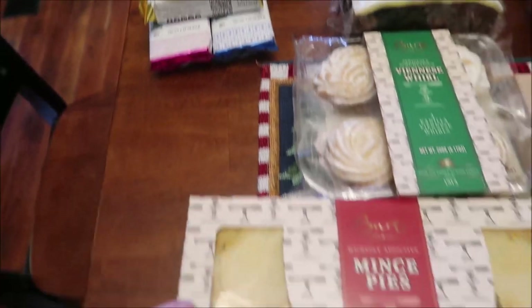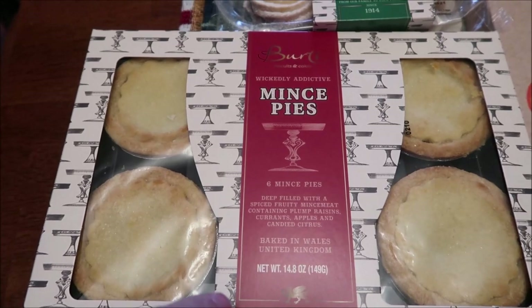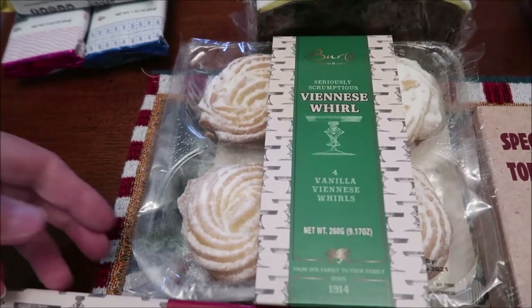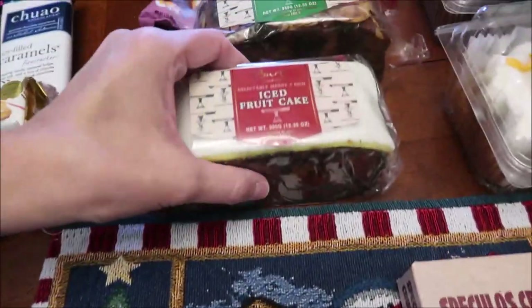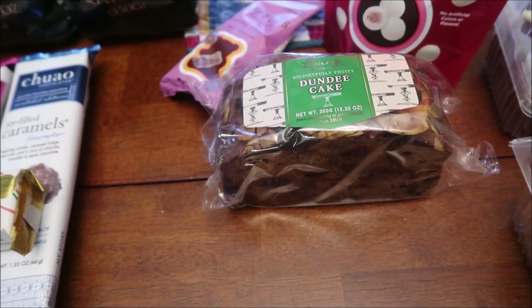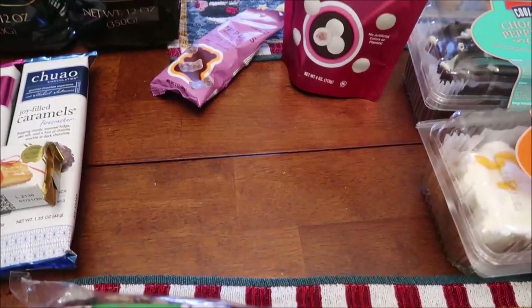Then we bought these Burt's brand mince pies. These are actually baked in wells. We also bought the Burt's brand Viennese Whirls. Then we bought a Burt's iced fruitcake and a Dundee cake — they had a regular fruitcake as well, but we wanted the one with the icing. Cause why not?